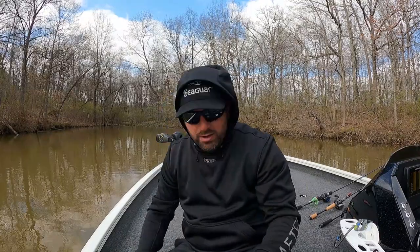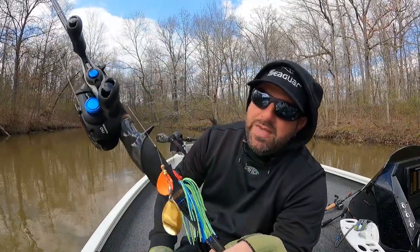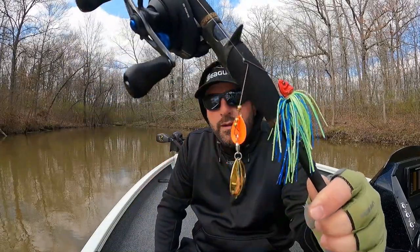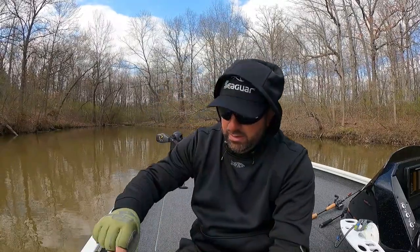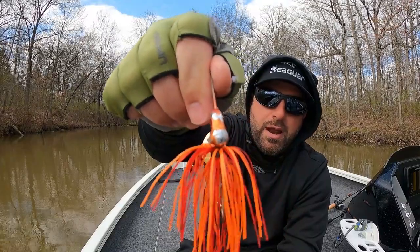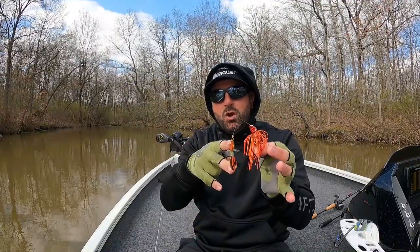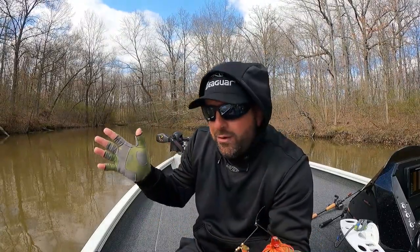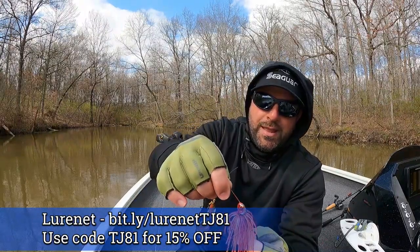First up — the spinnerbait. This is the Booyah Covert, 3/8 oz, with an orange kicker and gold Colorado blade. I cycled back and forth between that color and their new Arsonist color, which is that fire craw color. You can see by the looks of this one — I was basically just beating the rocks all day with spinnerbaits and crankbaits. These are the two I cycled through. The Arsonist color is limited; they have double gold and single gold Colorado options in both 3/8 and 1/2 oz, also available in a swim jig. I'll drop a link and discount code below.